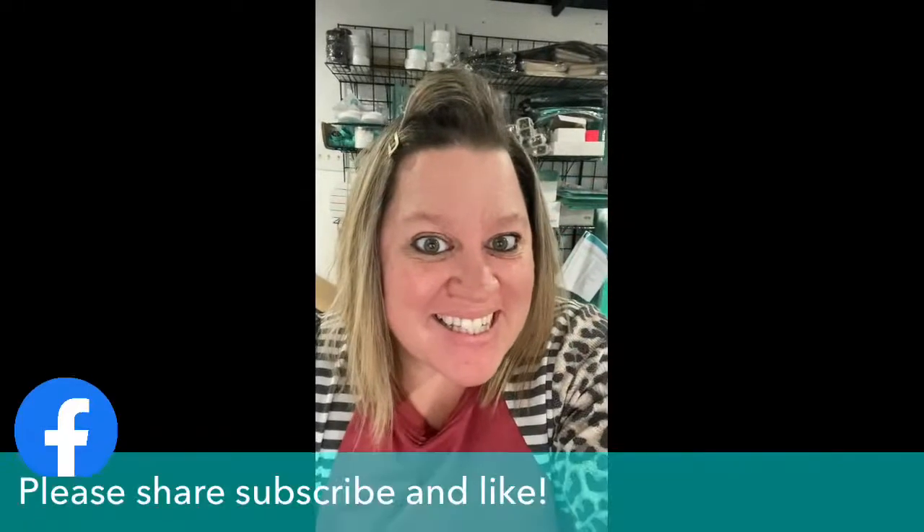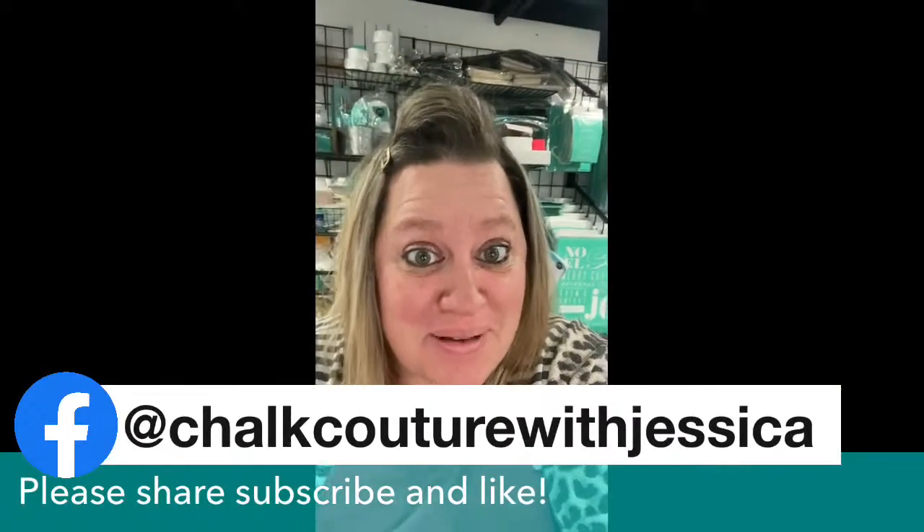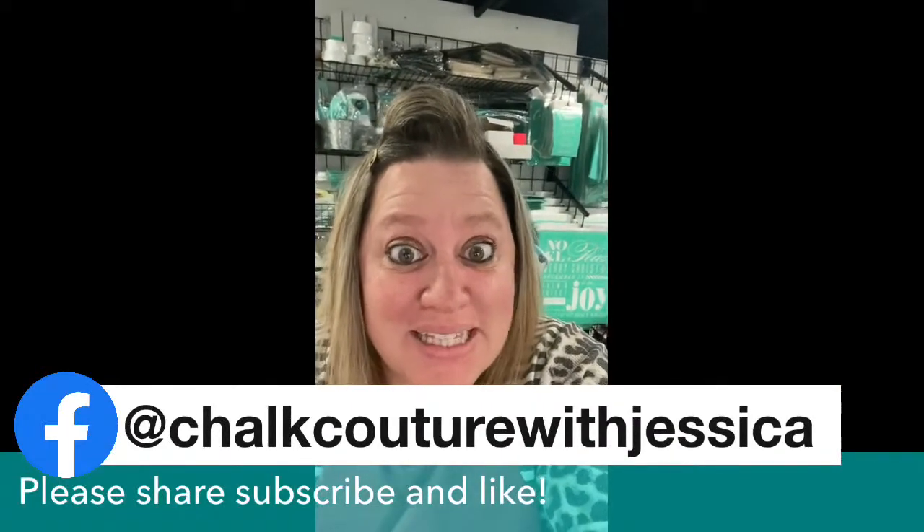Hey guys! While I'm behind the scenes getting everything ready for your viewing pleasure of the upcoming project, here are some things that you can do.